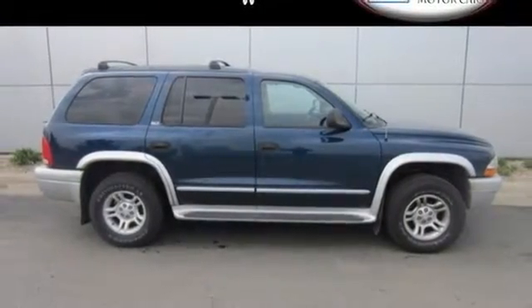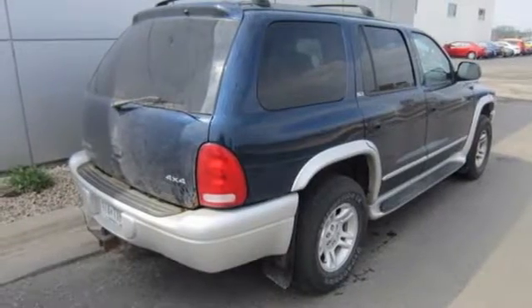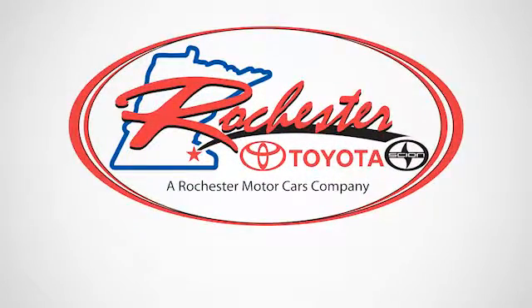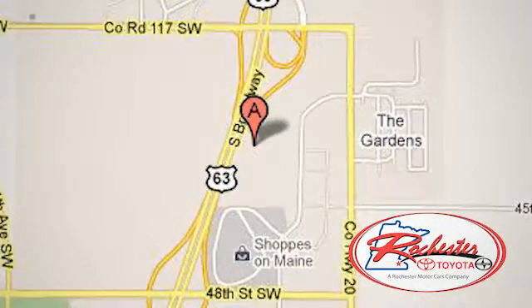This Durango has power and performance galore, yet a smooth and comfortable ride with great handling and loads of room. See it for yourself today. Experience the difference at Rochester Toyota Scion. We're conveniently located between 40th Street and 48th Street, Southeast on Highway 63 South in Rochester, Minnesota.